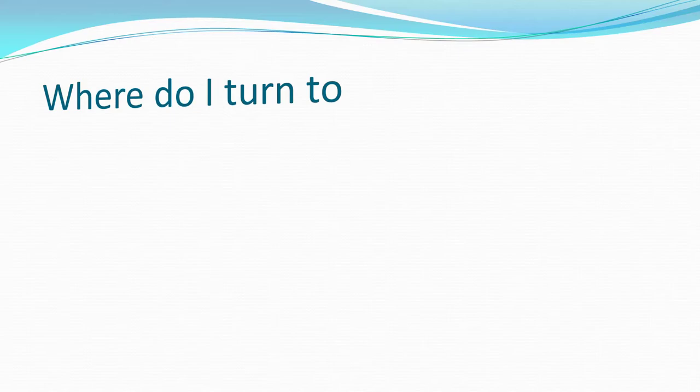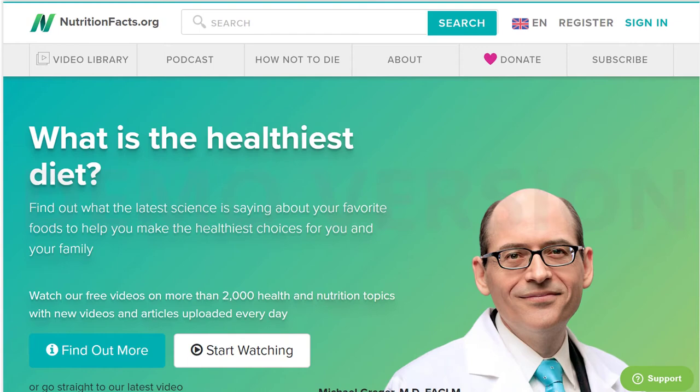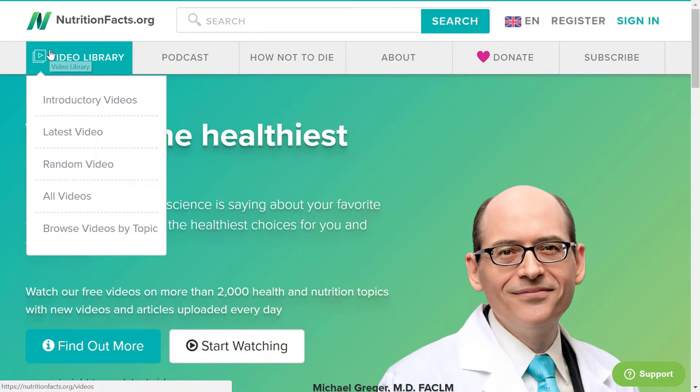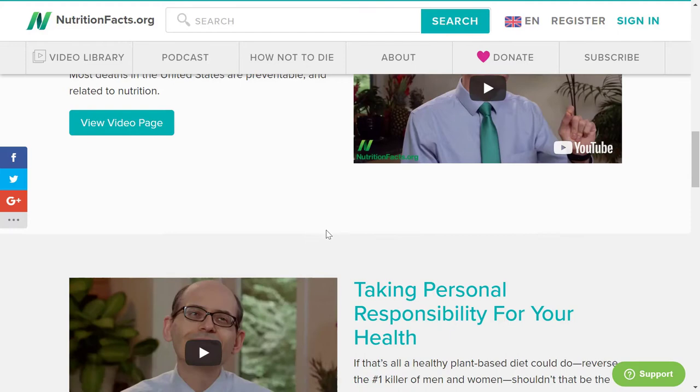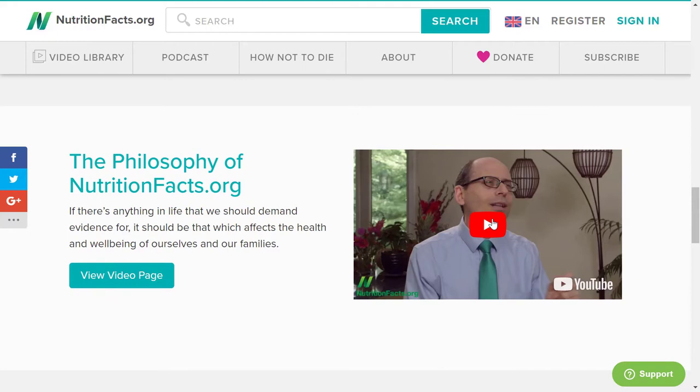So where do we turn? At this point, I'm going to go to Dr. Greger's NutritionFacts.org. I'm at the website, going over to the top left of the screen, going down to the video library, then to the introductory videos and clicking on that. I'm going to scroll down through several videos — the story, why you should care about nutrition, taking personal responsibility for your health — but I think important is the philosophy of NutritionFacts.org in another video.